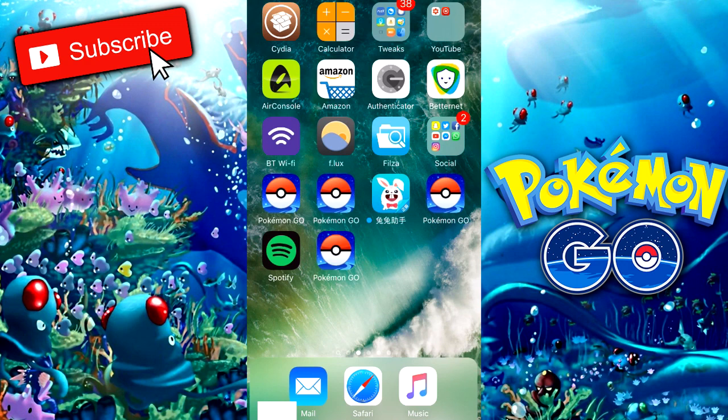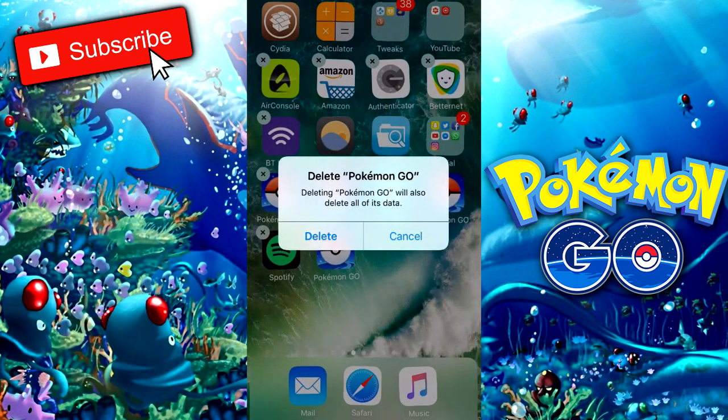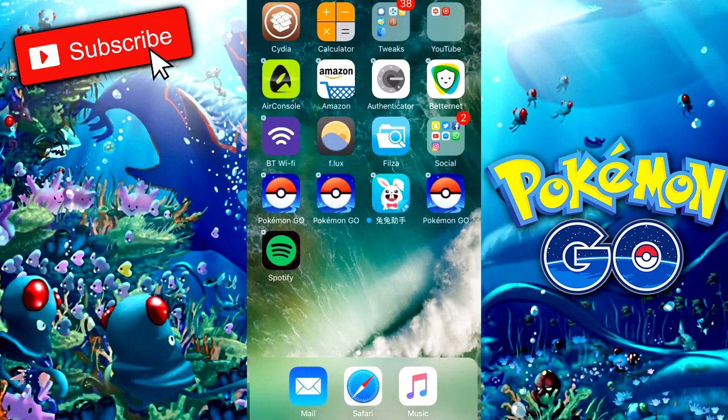What we want to do first is uninstall the Pokemon Go versions that you have now. I'm saying this just to be on the safe side, because I don't know what versions you guys have installed. So just make sure you uninstall all of them to be on the safe side.